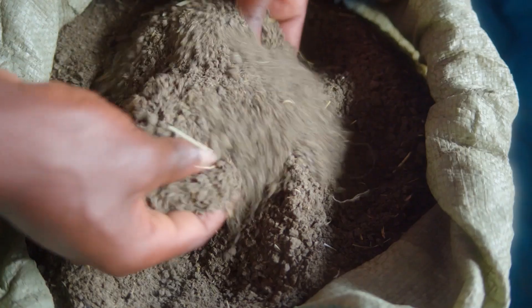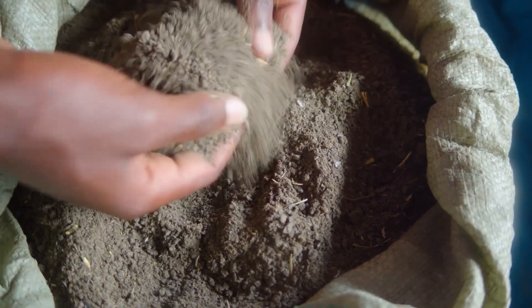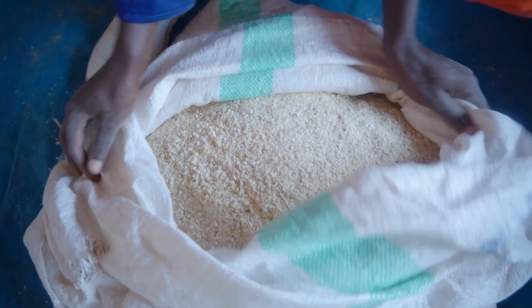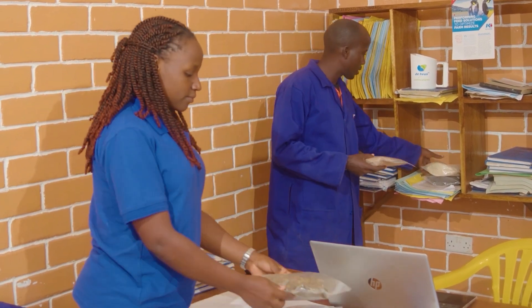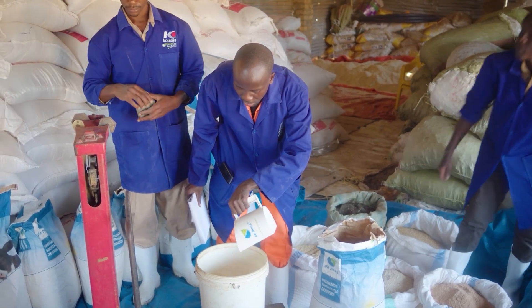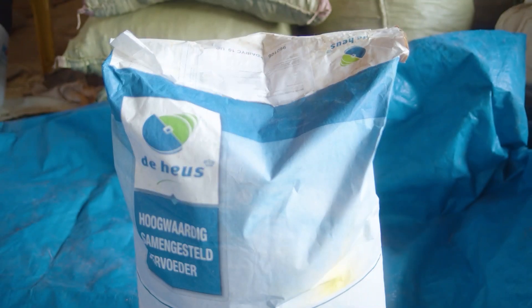For optimal milk production, a cow needs good quality proteins and enough energy. Proteins are essential as a nutrient for the bacteria in the rumen. These bacteria convert the protein into high-quality protein that the cow can utilize for milk production. Examples of protein-rich raw materials are soybean meal and sunflower meal. The energy for milk production is delivered by fermented fiber, starch, and sugar. Examples of energy-rich products are maize and maize bran.